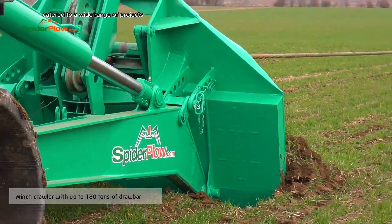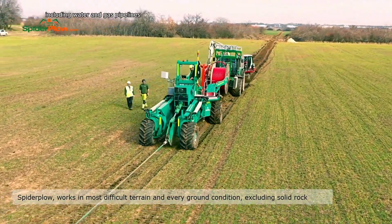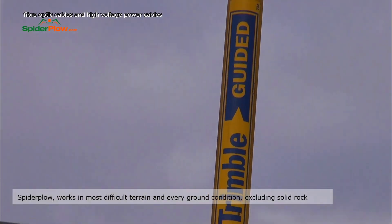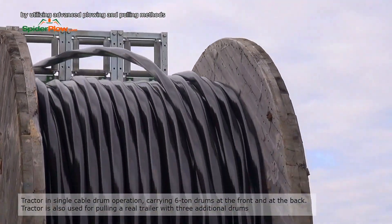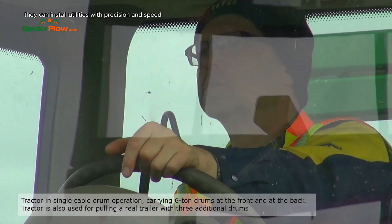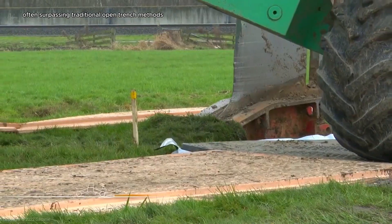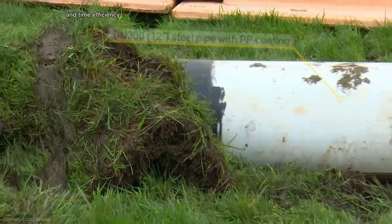Spiderplow services cater to a wide range of projects, including water and gas pipelines, telecommunications conduits, fiber-optic cables, and high-voltage power cables. By utilizing advanced plowing and pulling methods, they can install utilities with precision and speed, often surpassing traditional open trench methods in terms of both cost-effectiveness and time efficiency.